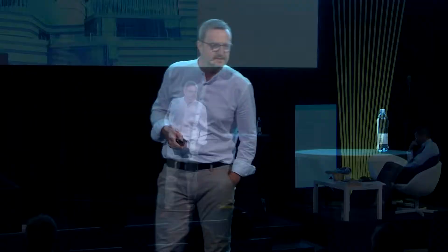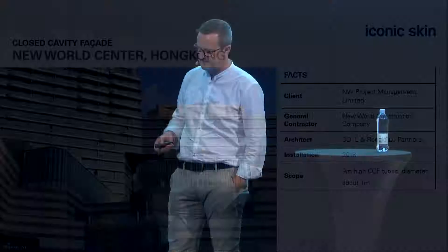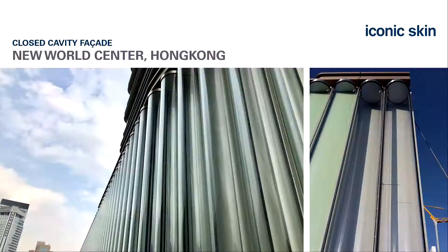I want to show a quick unconventional example. I was personally involved in a facade in Hong Kong where we had glass tubes used as a closed cavity facade—something different from standard towers. We had the same filter system and same calculations required, and it's still functioning as a proper system.